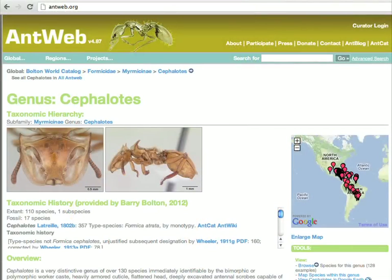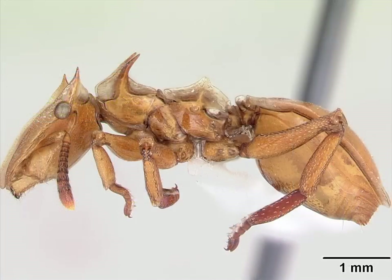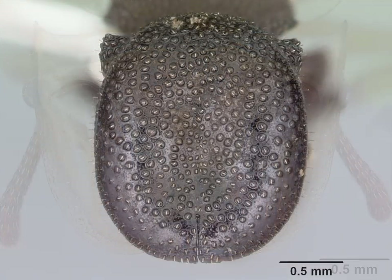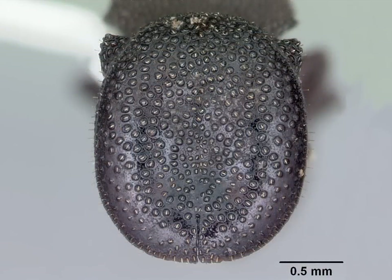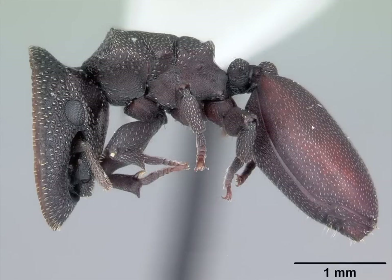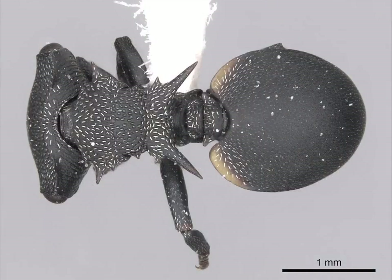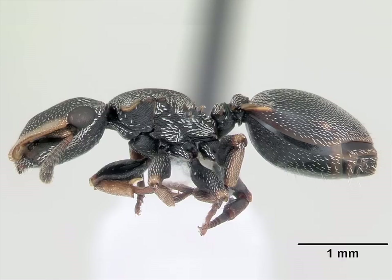One of the other cooler genera is called Cephalodes. These ants are called phragmatic — their heads are flattened into this dish-like shape, and they act as living doors. The soldier caste will actually plug up the nest entrance, presenting any intruders with a big, hard plate of exoskeleton that they can't get by. But then when one of their sisters comes by, she'll poke out her antennae and sniff each other and say, you can come in.